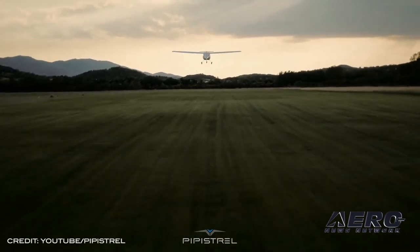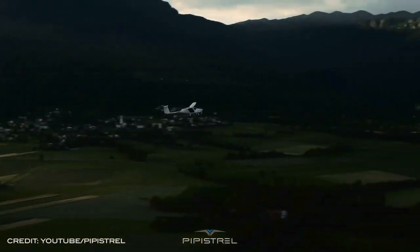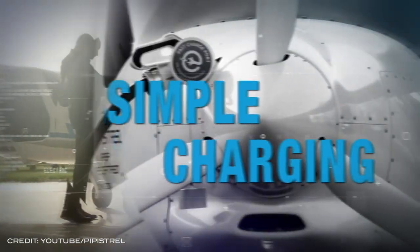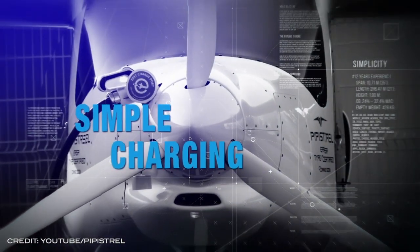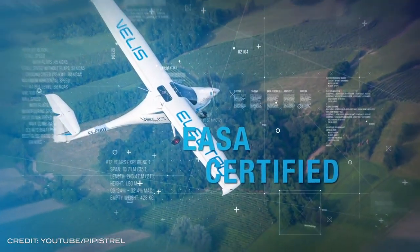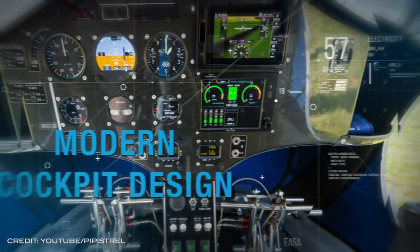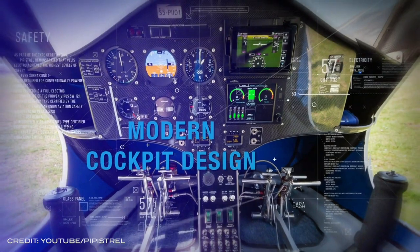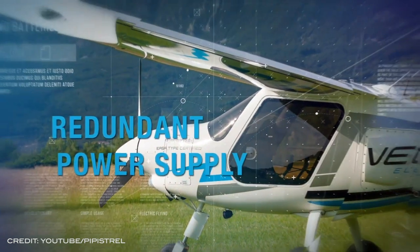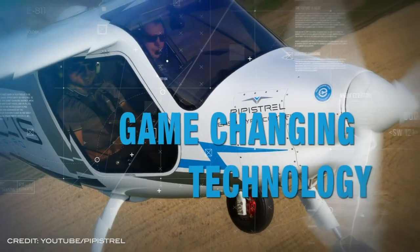The Velis Electro is a two-seater aircraft intended primarily for pilot training. Slovenia-based Pipistrel is a small aircraft designer and manufacturer specializing in energy-efficient aircraft. Featuring fairly low 60 dBA noise levels, the Velis Electro becomes everyone's good airplane neighbor by being quieter than other airplanes while producing no combustion gases at all. The aircraft is powered by the first certified electrical engine, the E811-268MVLC, certified by EASA for Pipistrel on May 18th of last year.